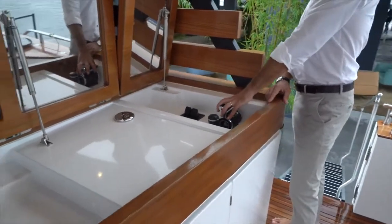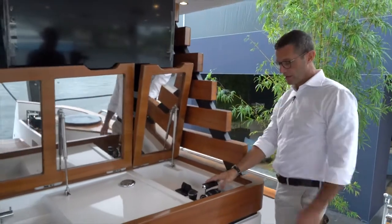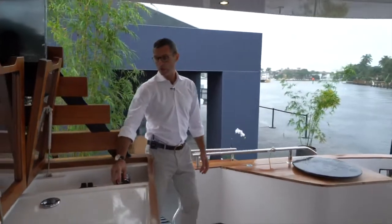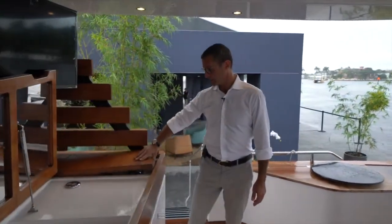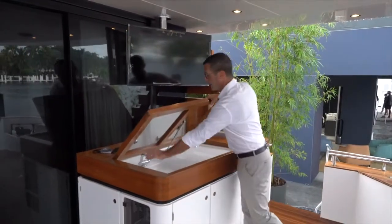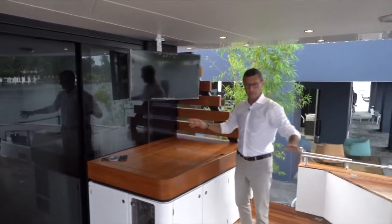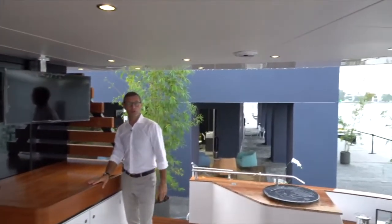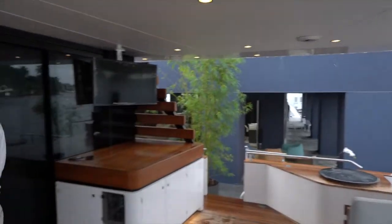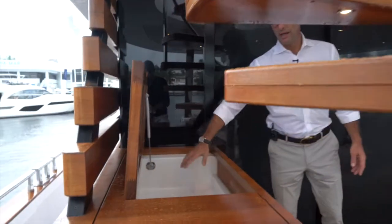With the joystick and one hand, you can completely maneuver the boat into any docking space. The cockpit also features a television system and audio with four speakers on the ceiling, making it a beautiful lounging area. On the port side there's another cabinet under the stairs holding deep storage for cups, napkins, and china for your aperitivo.